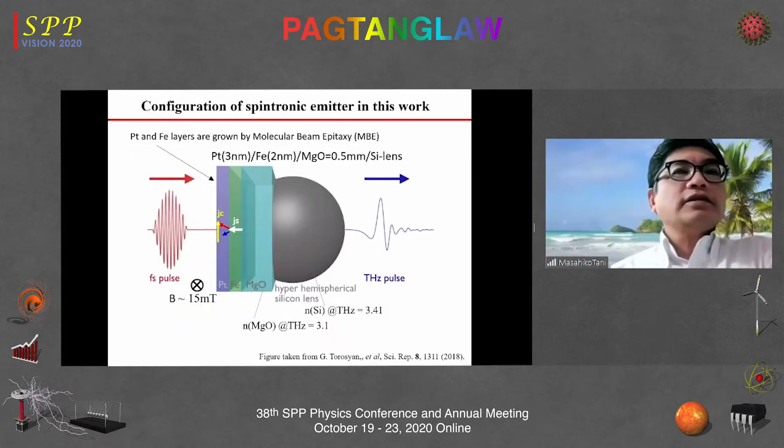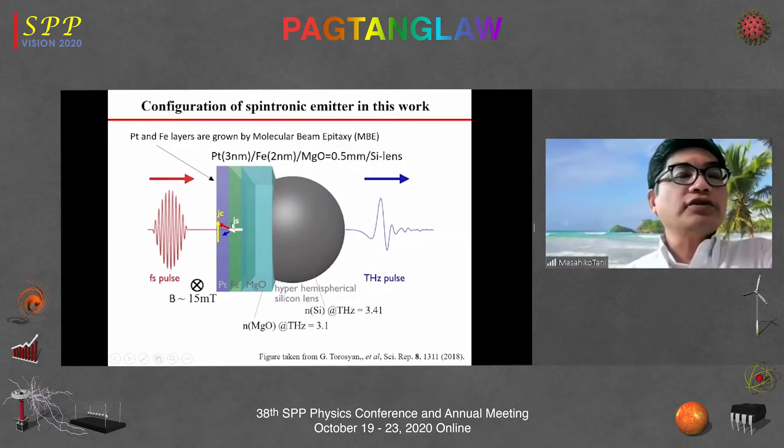The device structure used in this work has an iron film on a magnesium oxide substrate, with a platinum thin layer on top — 3 nm platinum and 2 nm iron. We use femtosecond optical pumping and apply a magnetic field normal to the surface. To couple out the terahertz emission, we also use a hyperhemispherical silicon lens.